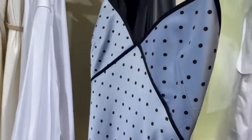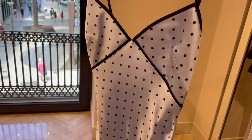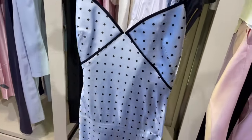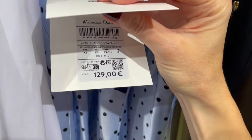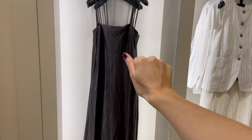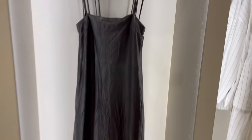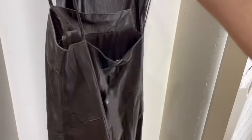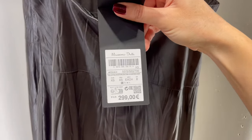I'm spotting a super adorable dress here with dots — a light blue dress with black dots, absolutely adorable. It's a fantastic choice for an evening dinner or event, and the price is €129. There's also a leather dress here — it reminds me a little of the suede leather one, but this is pure leather. Such a gorgeous piece for summer evenings. It's from the limited edition and it's €299.